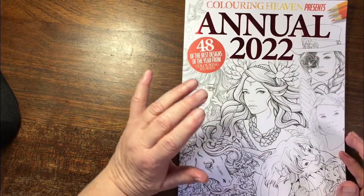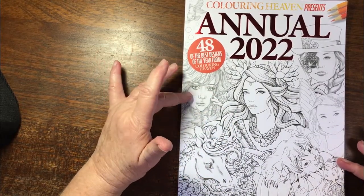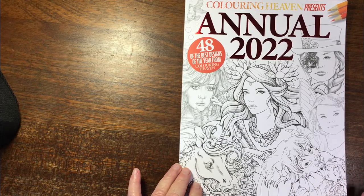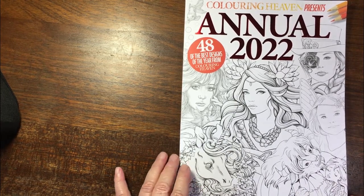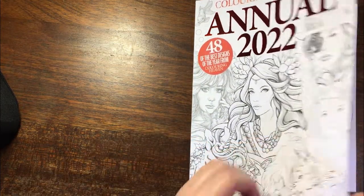Hey hello and thank you for joining me. This is Liz Wright from sunny Cape Town, South Africa. I received my annual from Colouring Heaven yesterday in the mail. It's the 2022 annual and I'm really so delighted with it that I decided to page through and chat as we look at just the pictures.